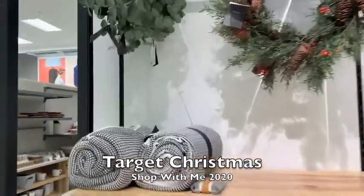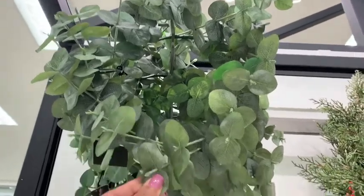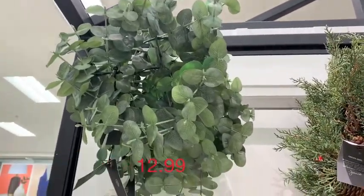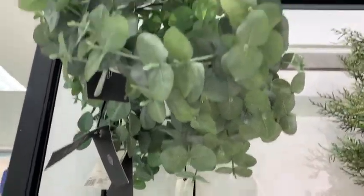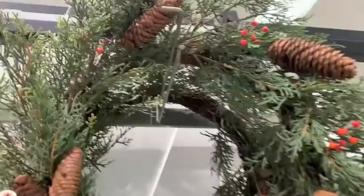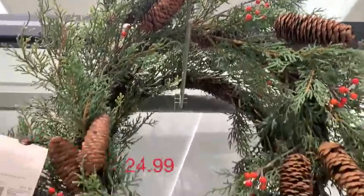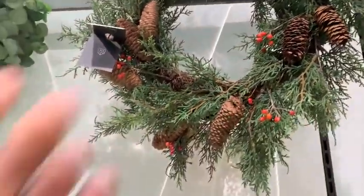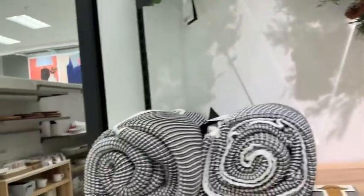Hi everybody, welcome back to my channel. I am so excited for this video because my Target finally put out some new items for Christmas 2020. I'm going to have most of the prices up here on the screen. We're going to visit the Hearth and Hand section in Target and also the Target Dollar Spot and let's see what early Christmas they have out for 2020. I hope you guys enjoy this video — give it a thumbs up and don't forget to subscribe. Let's get started.